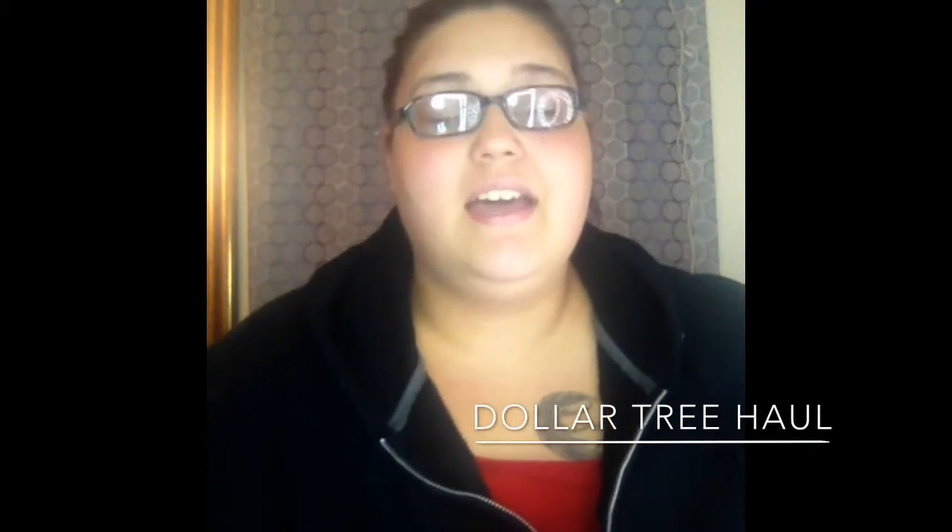Hi guys, welcome back to my channel. Today I'm going to be doing a Dollar Tree haul for you guys. I haven't done one for quite a while, so if you're interested in seeing what I picked up this time around, you're in the right place and just keep on watching.